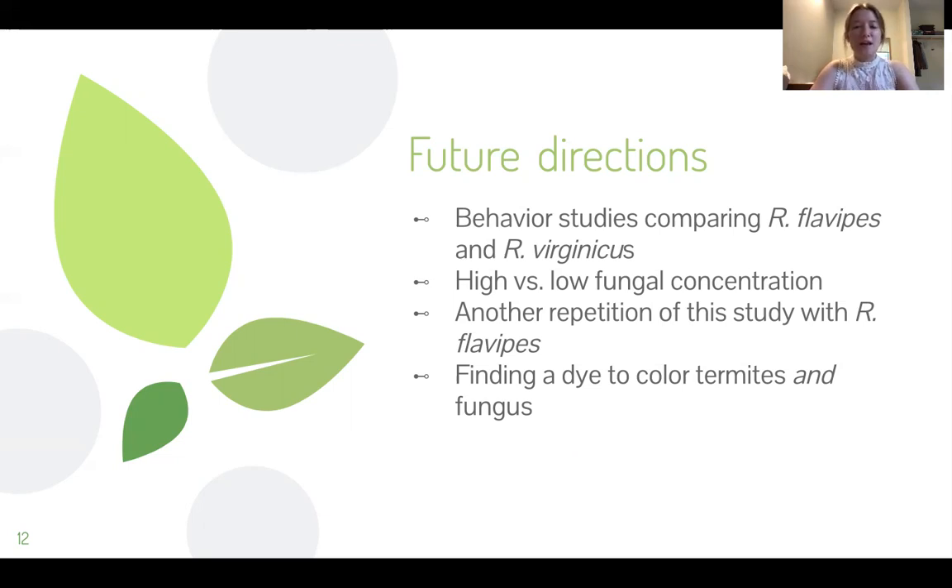And finally, finding a dye that will color the termites and the fungus. The Nile blue dye was anticipated to be used in this study, but we had difficulty finding a dye that would dye the termites but also penetrate the cell wall of the fungus without killing either the termites or the fungus.